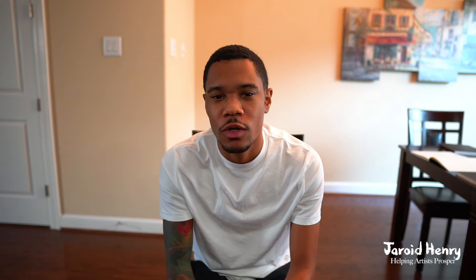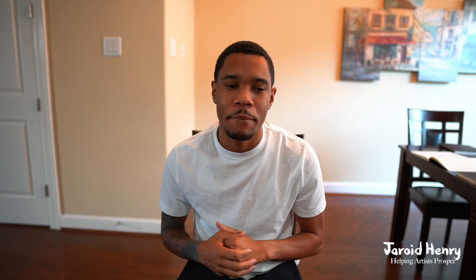My name is Gerard Henry and I help visual artists make consistent sales using social media. I wanted to share some knowledge because a lot of artists want to sell prints — it takes off the burden of constantly creating new artworks day after day. Prints are a way to start making more income without putting in more work. So let's get straight into it: first thing — building the value of a print.